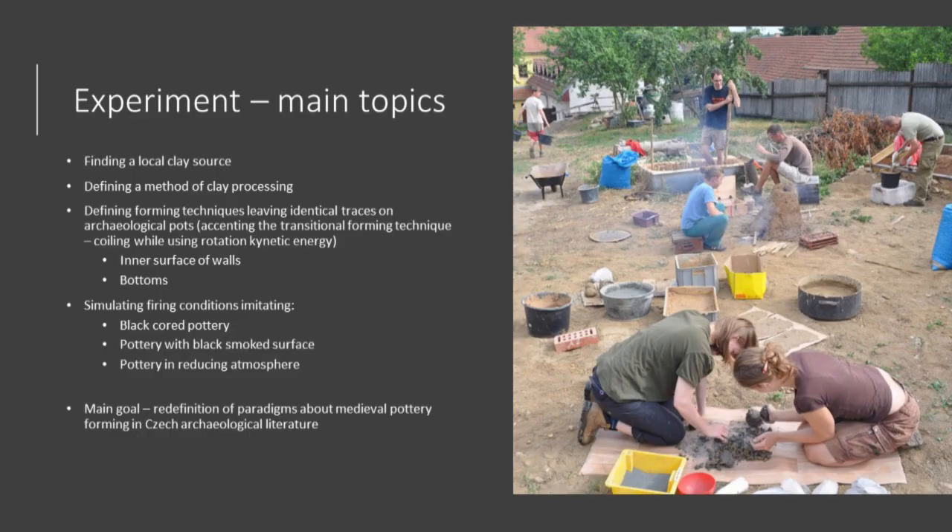Archaeological pottery research in the region has been supplemented with experiments since 2013. The experiment goals are finding a source of raw materials, the way of their treatment, and testing various forming techniques to imitate the matching traces which can be observed on pottery. The last part of the experiment is pottery firings focusing on producing black surface pottery, pottery with black cores, and pottery fired in completely reducing atmosphere. Another goal is a redefinition of paradigms about medieval pottery forming in Czech archaeological literature.